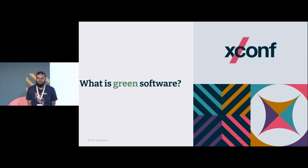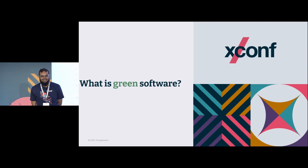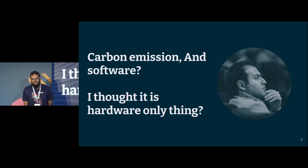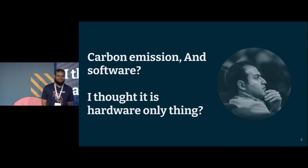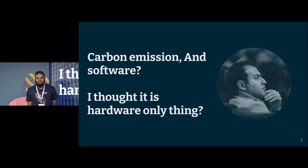That 3% is somewhere very near to the aviation industry. You see aircrafts flying and lots of carbon is emitting from them. But do you know software is also emitting carbon? So I was thinking I developed a software, but after developing it nothing is coming out — the emission is not coming out. Then how does it emit carbon?